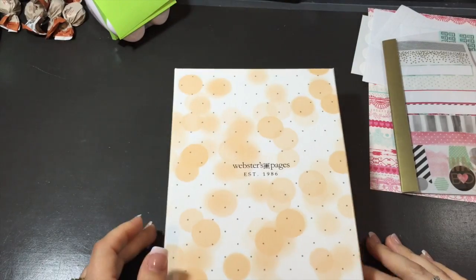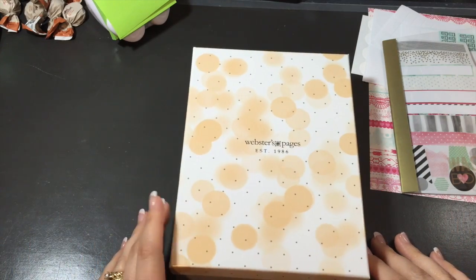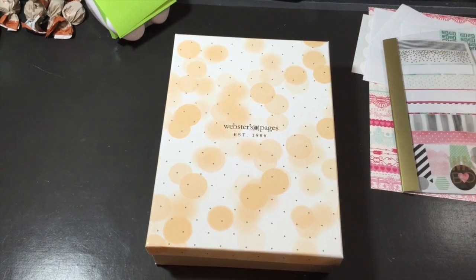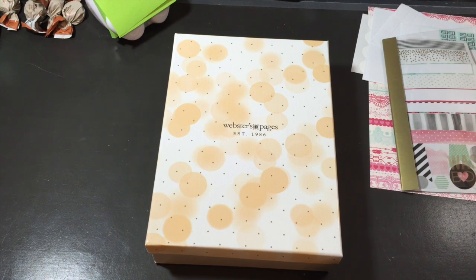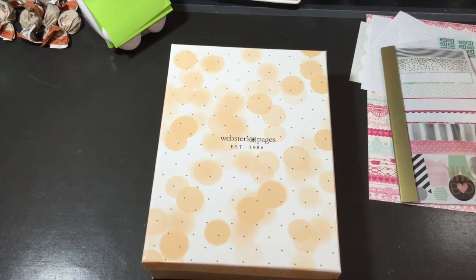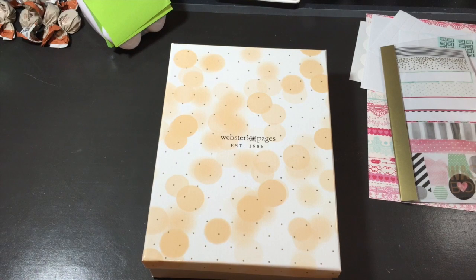Hi everyone, Sarah here. This is my long-awaited planner video. I had pre-ordered this Webster's Pages Color Crush Planner from my local scrapbook store, Scrap and Great Deals. They had posted it — I want to say it's been like a month — and it just kept getting delayed coming in. So it finally showed up today, luckily I had time to go and pick it up, and I've been playing with it ever since. I'm super excited to show you guys.